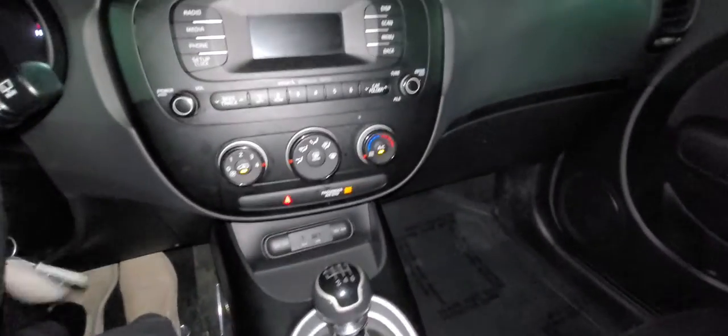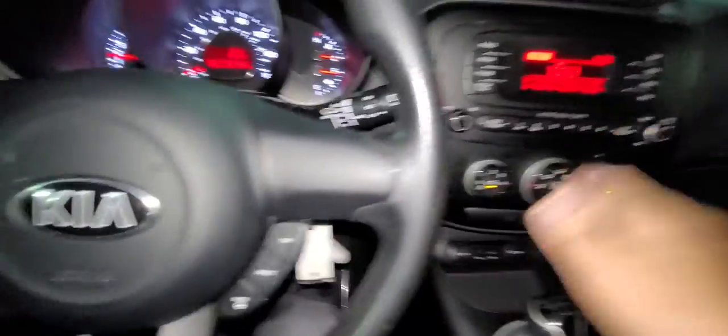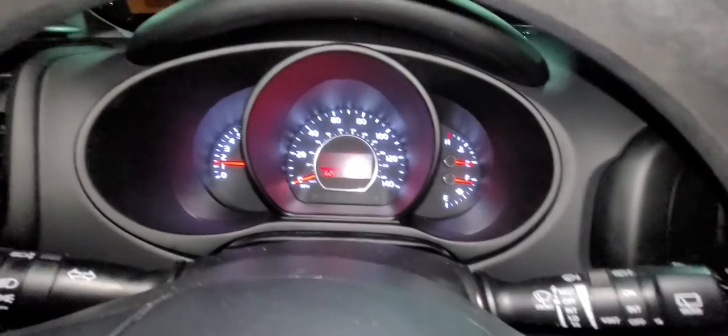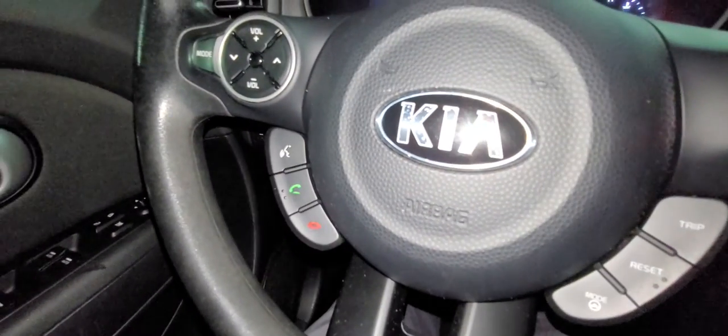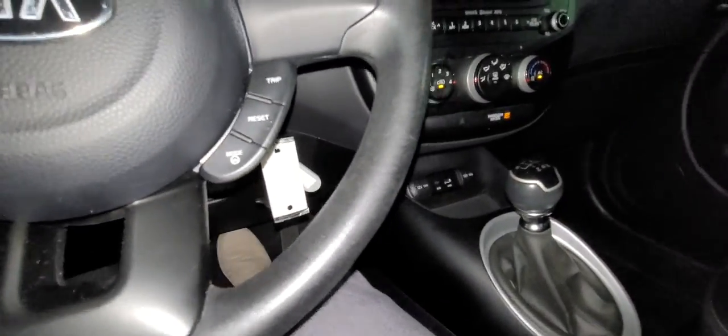I'm going to start it up for you. There we go. It has Bluetooth, total media right there, and there's your cruise control.